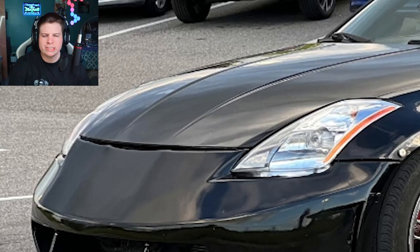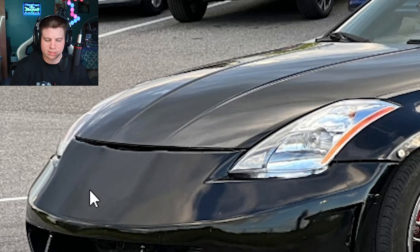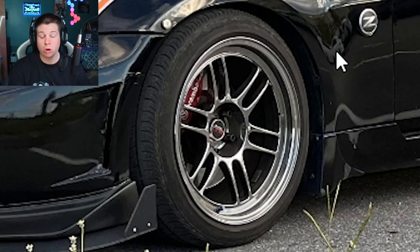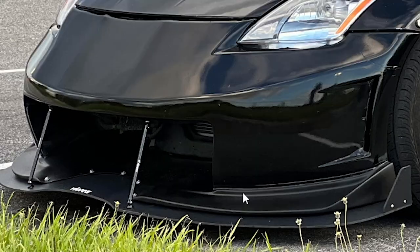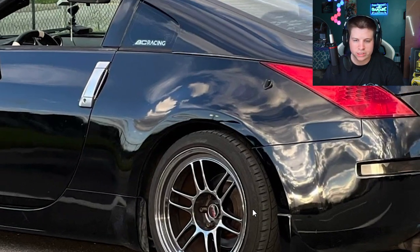Roast my Z. What's up with these Zs having messed-up hood gaps? What is this? Does Nissan not know how to put a car together? There's a giant gap up there too. RPF1s — hopefully they're real. I mean, it's like the cheapest Japanese wheel you could buy, so hopefully they're real. It takes a special kind of moron to put a splitter under his splitter. I want to see people do that with their wings — let's put two wings, two diffusers, let's do it all. BC Racing stickers, so he's on coilovers.